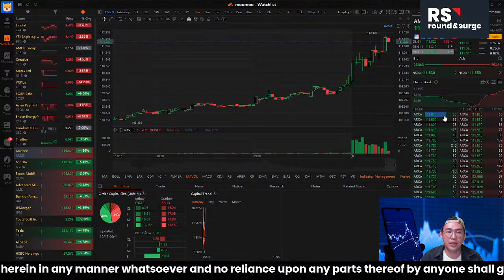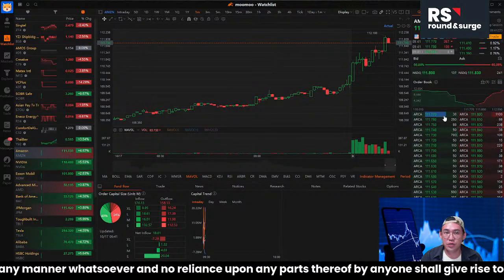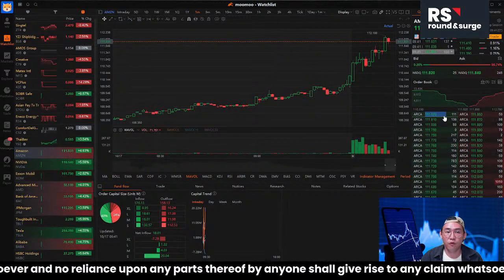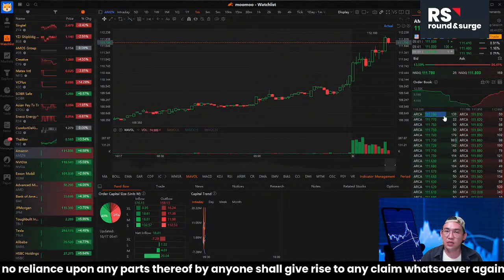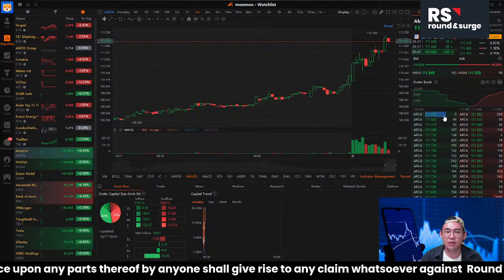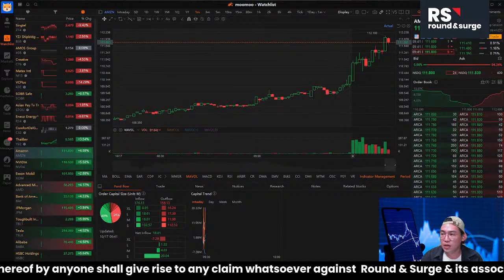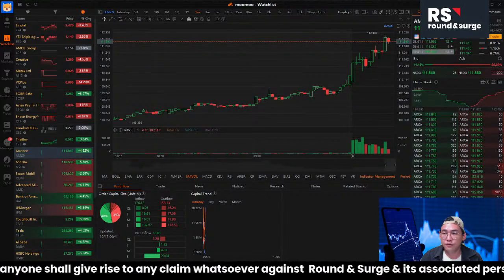Let me share again: this U.S. market trading is paper trading. The reason is I want to find the right trading technique for the U.S. market. For the Malaysian market we are not doing paper trading — those are with real funds. So I need to find the right approach here.